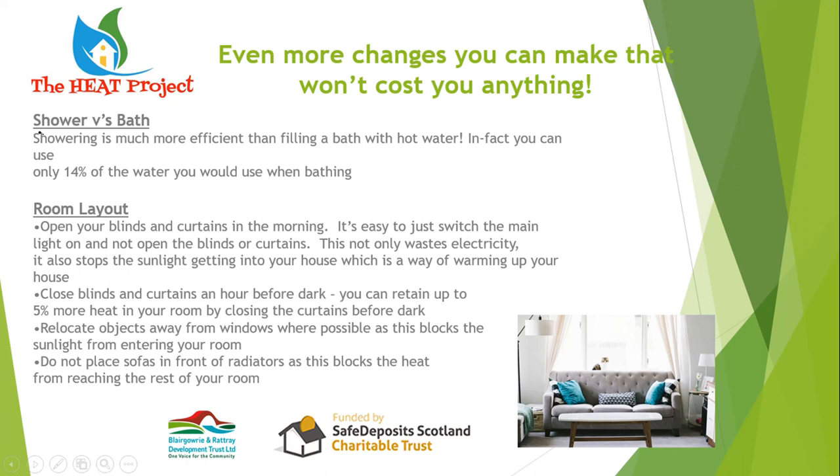Reducing water consumption affects your bills but also affects Scotland's carbon footprint through Scottish Water. A key room-layout tip: close your curtains well before dark, especially in rooms you're not using. You lose heat even through double-glazed windows, and drawing curtains saves on that heat loss. Close them at least an hour before dark — I go around the house at about four o'clock every day, especially upstairs, and close everything.